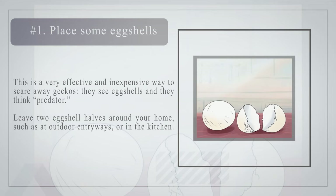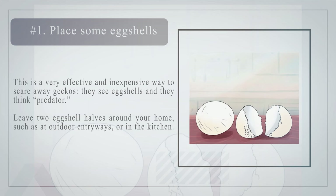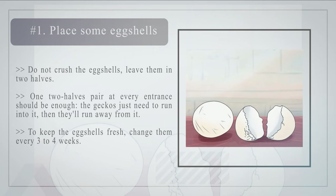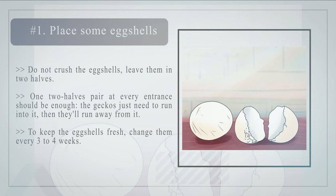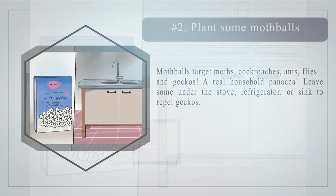Method one: removing geckos from your home. Number one: place some eggshells. This is a very effective and inexpensive way to scare away geckos — they see eggshells and think predator. Leave two eggshell halves around your home, such as at outdoor entryways or in the kitchen. Do not crush the eggshells; leave them in two halves. One or two halves paired at every entrance should be enough. Change them every three to four weeks to keep them fresh.